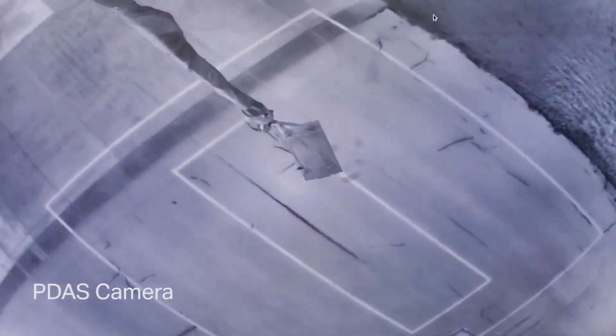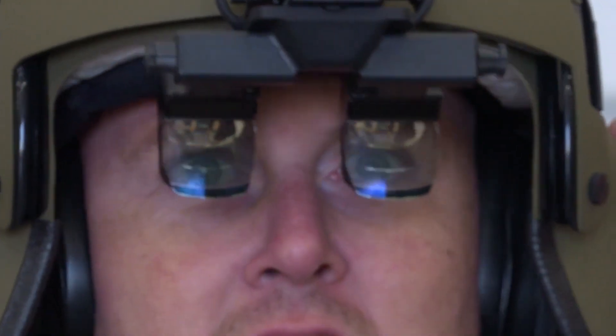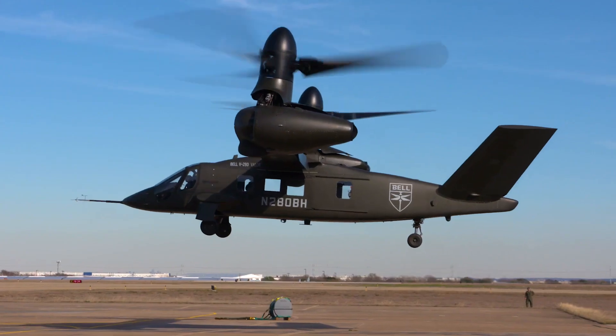We actually had a group watching the PDAS camera — the distributed aperture system camera on the bottom of the aircraft — that was showing the external load as it was being moved around by the aircraft. That's also a capability that pilots and the folks in the back of the aircraft have, to look through their helmet mounted display or their MFD at the load as they're hooking up and as they're flying the aircraft to see what the load is doing. So it's pretty important for us to demonstrate those two things independently, and even more critical to demonstrate how those things work together.